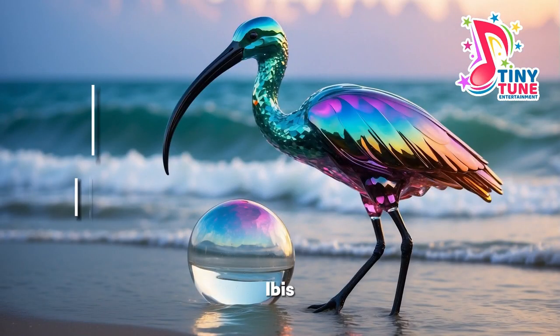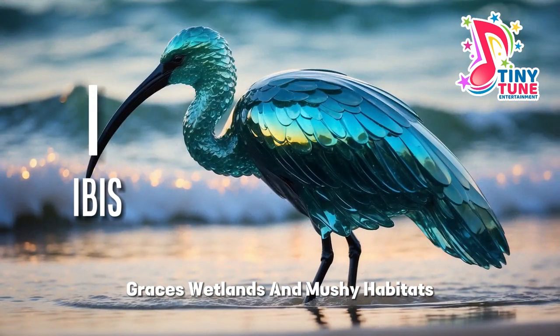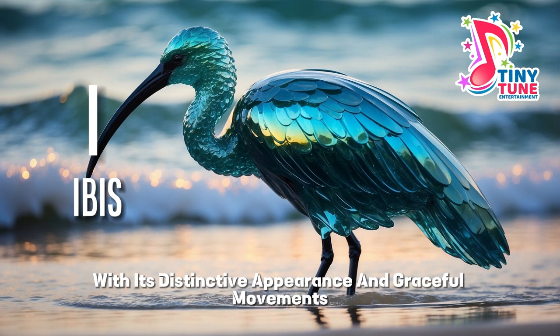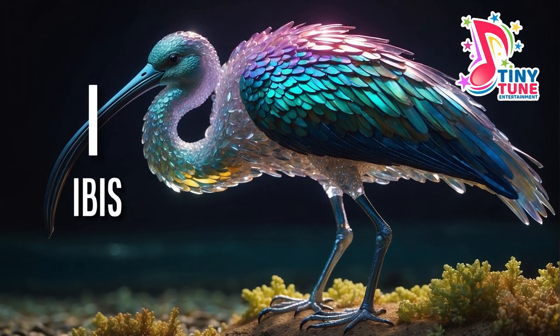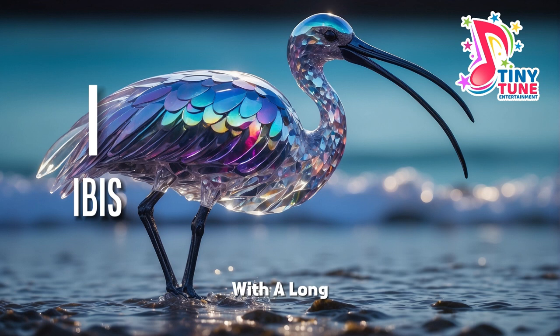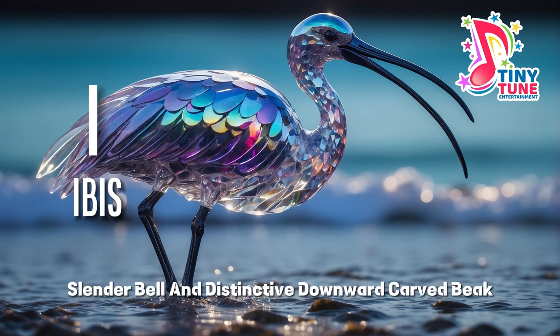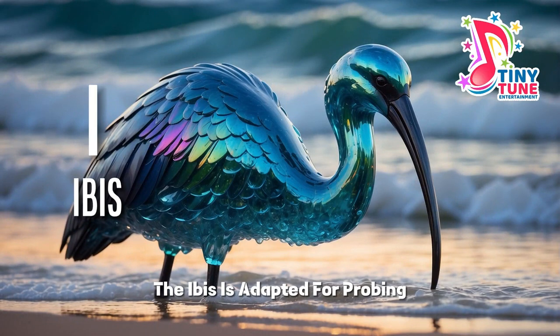I for ibis. The ibis, a slender and elegant wader, graces wetlands and marshy habitats with its distinctive appearance and graceful movements. With a long, slender bill and distinctive downward-curved feet, the ibis is adapted for probing in the mud and water to find its prey.